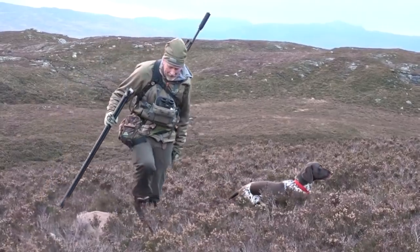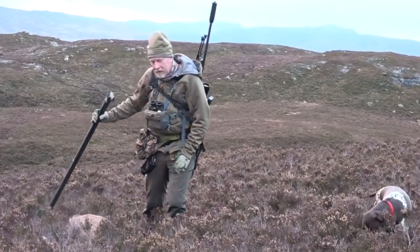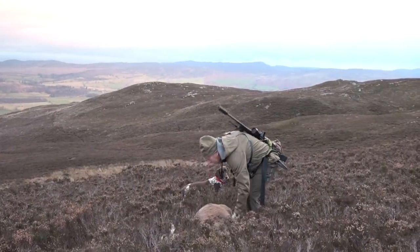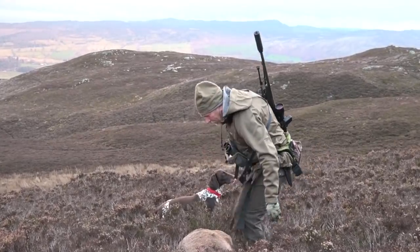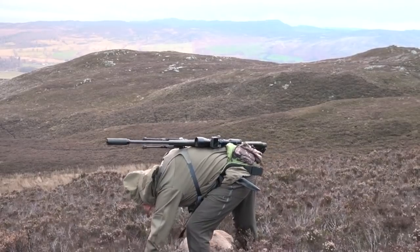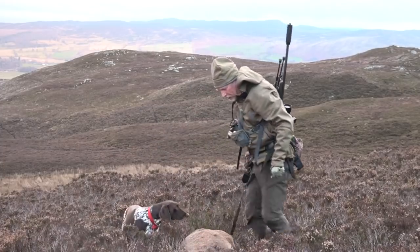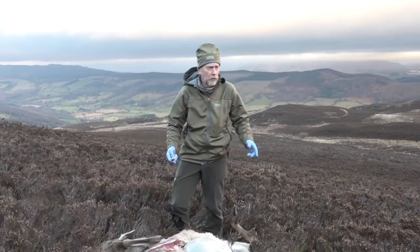Good old hind — good one to take. A quick look: obviously good nick, no bumps, lumps or breaks. Big old hind, no calf, quite a bit of teeth wear on there. Good old girl, she's had a good innings.